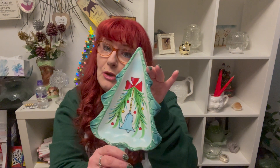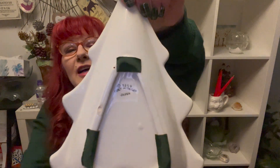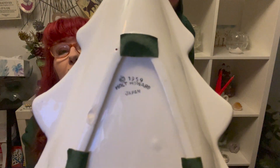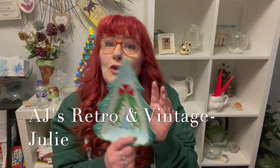The first thing I got was this beautiful candy dish, little trinket dish — whatever you want to call it — and it is Holt Howard Japan. I put a little tape on the bottom so you wouldn't scratch your table. This I absolutely love. It's from Julie at AJ's Retro and Vintage here on YouTube, so I will put a link in my description for her.